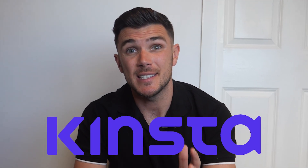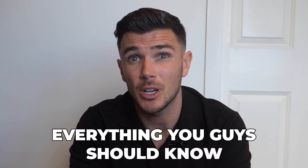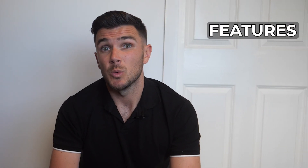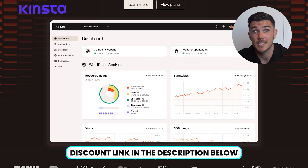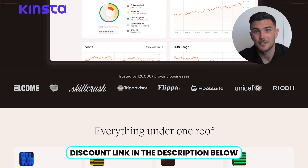If you're thinking about trying out Kinsta, this is the video for you. I've been using it to host one of my websites for the past four months, and I'll share everything you should know before you decide whether or not to sign up. I'll go over their features, what I liked, but also some issues I found. There's a discount link in the description below if you want to save some money.